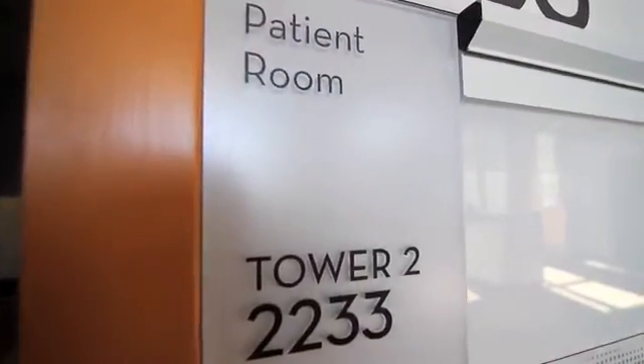Traditionally, we would send an engineer around to monitor these devices once an hour. That's an incredibly inefficient process, and you may or may not catch the out-of-tolerance conditions.